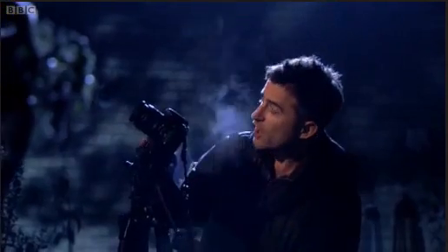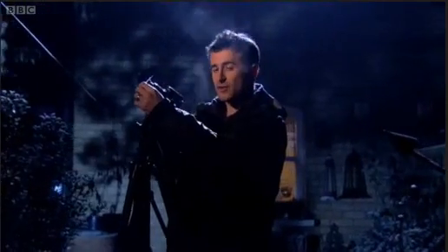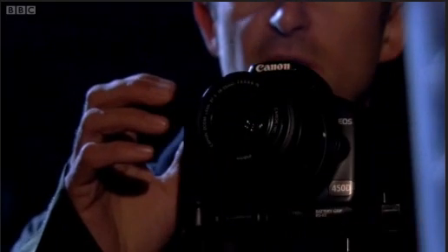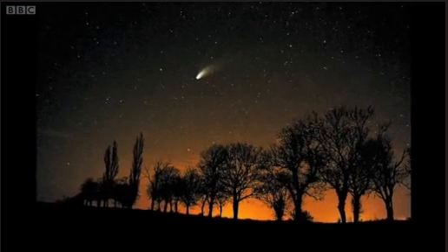Once that's done the camera is ready to take a photograph — unfortunately it's cloudy tonight so I'll just show you how it's done. Find the constellation you want to photograph and line up the camera. Place the card in front of the lens to prevent any vibrations from touching the camera being captured, then press the shutter and take the card away for 30 seconds. It's as simple as that.